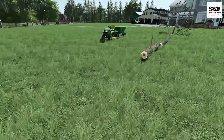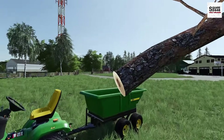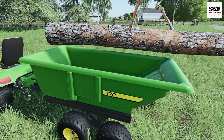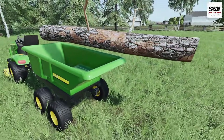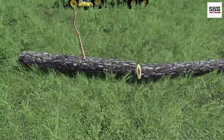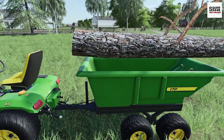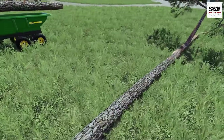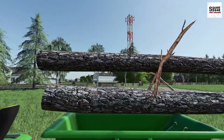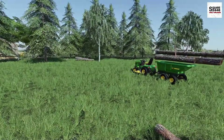Let's load these into the wagon now. It looks like the wagon is really meant for grain, but no problem. We could have mods like this on PC, and we will be back with the Xbox homeowner series tomorrow for those of you that want to see more Xbox videos. But yeah, I think we'll bring all these back to the shed.